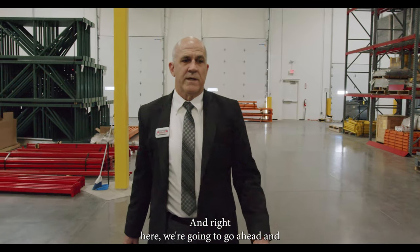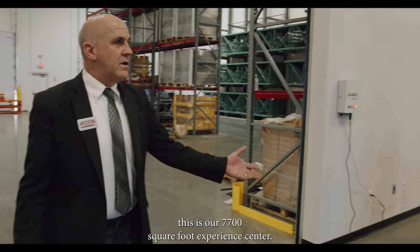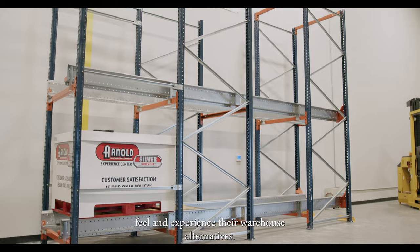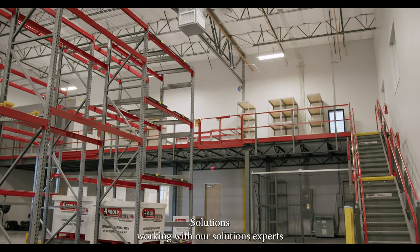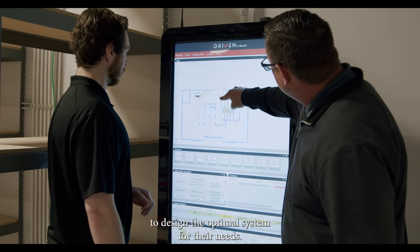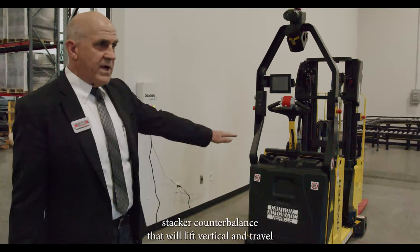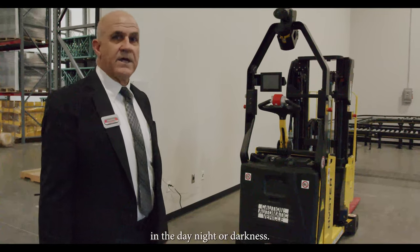Right here we're going to go ahead and enter into our experience center. This is our 7,700 square foot experience center. The main purpose we have this here is to let our customers feel and experience their warehouse alternatives and solutions, working with our solutions experts to design the optimal system for their needs. We have autonomous vehicles. This is an autonomous stacker counterbalance. It will lift vertical and travel all 24 hours a day, seven days a week, in day, night, or darkness.